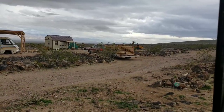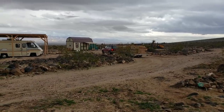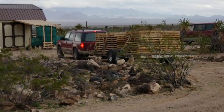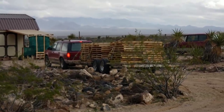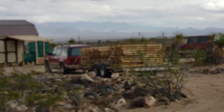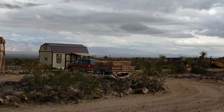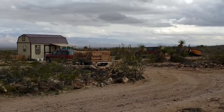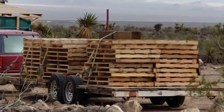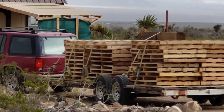I had to interrupt my editing for a dawn delivery. Look at those beautiful pallets — is that in focus? It's blowing — it's 40 to 50 mile an hour today.